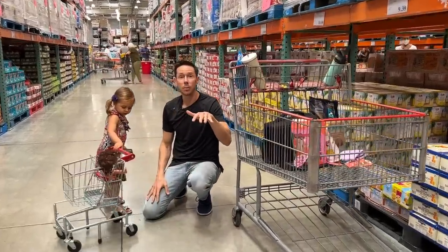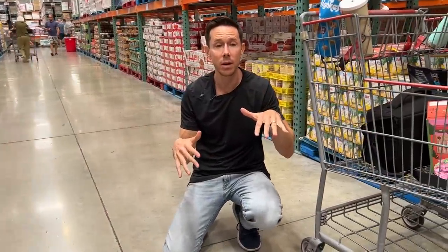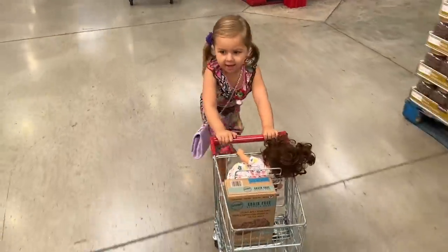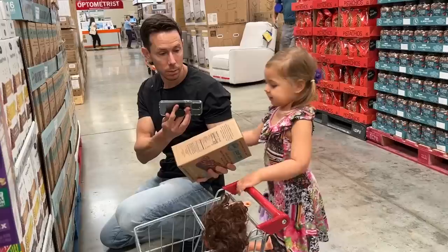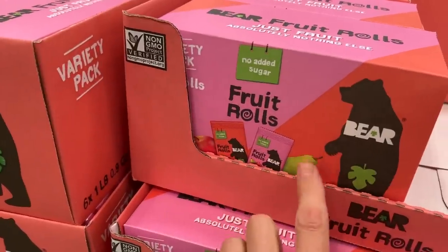Let's stop right here at Costco because it's back to school season and we usually make a few videos around this time of year for what to buy for back to school. Let's walk around Rosie and show people what to buy for the best in class Bobby approved back to school snacks, juices, and all that stuff. And then we'll do our thing.